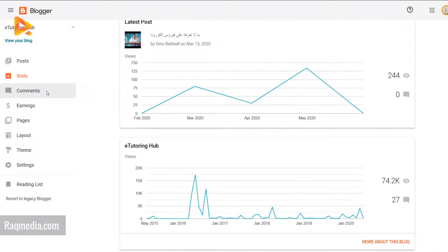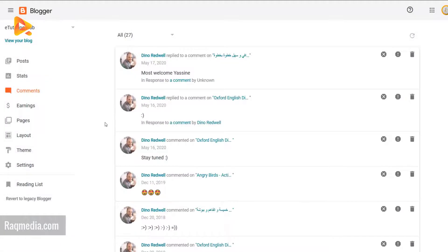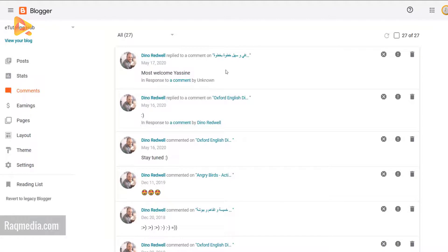Comments have been affected by the new interface too. As you can see, it's much clearer and easier to carry out actions, and that's pretty easy for mobile users as well — whether to delete, mark a comment as spam, or remove the content of a comment.